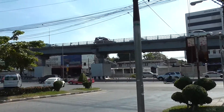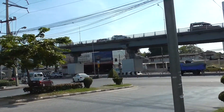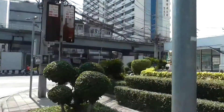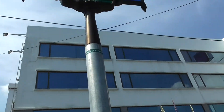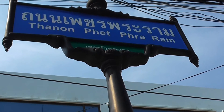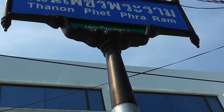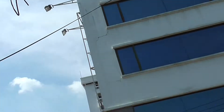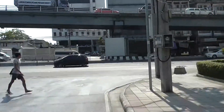This is called Danon Petraram. Let's see if I can show you from here — the sun's really bright today — just so you know where you are. Have a little look at the subway: Danon Petraram. That will give you an idea of where you are.